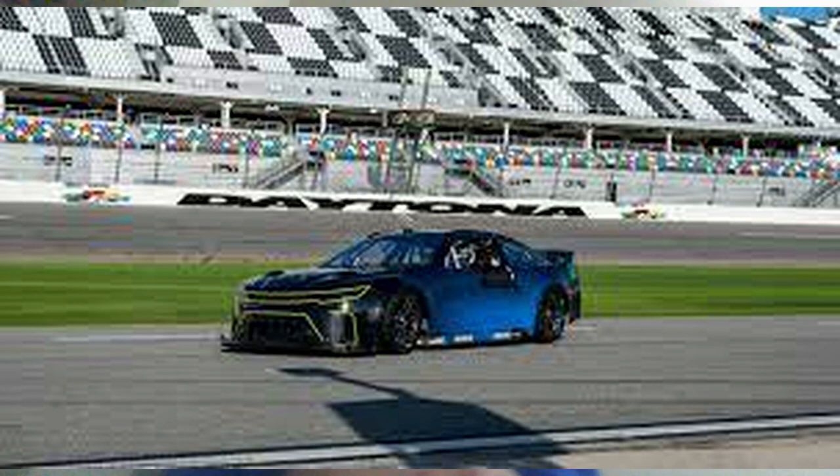The next throwback paint scheme is Dawson Cram's throwback to Camper World, as Camper World is sponsoring Dawson Cram once again this weekend. Like the Daniel Suarez throwback scheme, I think the Camper World throwbacks have looked really, really good. This is similar to the Daniel Suarez throwback he's going to be running this weekend, and I'm definitely looking forward to seeing this throwback out on the racetrack tonight.